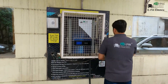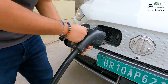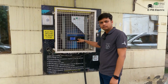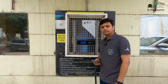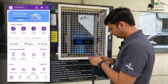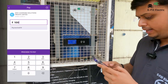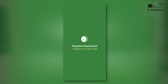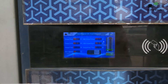I just need to connect the gun to the vehicle like this. The QR code will automatically appear on the charger screen. Now we just need to scan the QR code with any UPI application and pay for the amount needed to start the charging. Once the payment is done, the charging will start automatically — that's how seamless the operation is.